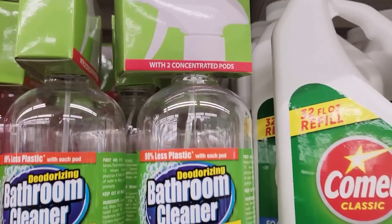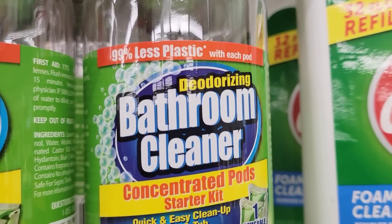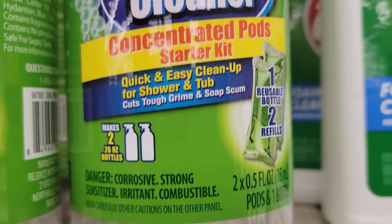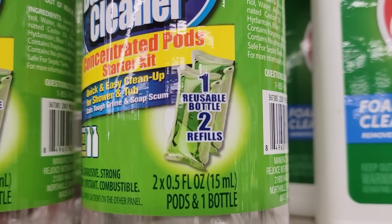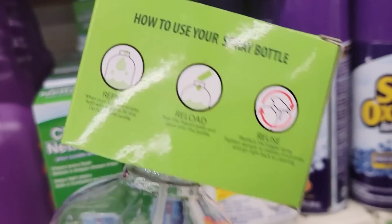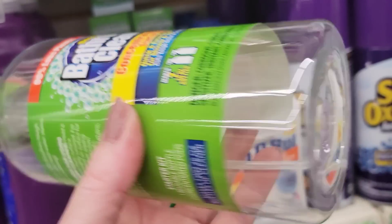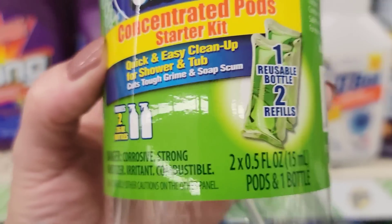Here we have a 26-ounce spray bottle with two concentrated pods — deodorizing bathroom cleaner that makes two 26-ounce bottles. It cuts tough grime and soap scum. It's a nice combo pack and a better bottle than Dollar Tree normally carries.